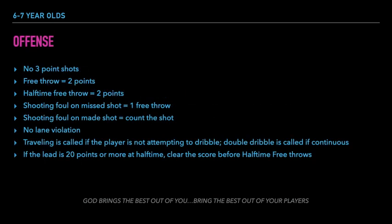Here are the offensive rules for the 6 and 7 year old division. No 3 point shots are awarded, so players are encouraged to shoot closer to the basket. At halftime, each player gets to shoot 1 free throw worth 2 points. If made, those points are added to the score before the second half is played.